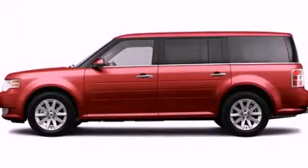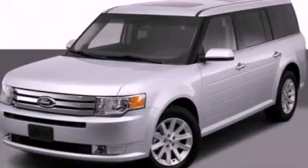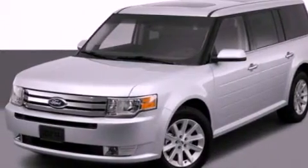This is a 2012 Ford Flex. Safety, space and comfort. It has a 3.5-liter six-cylinder engine and an automatic transmission.